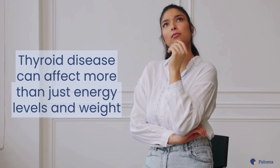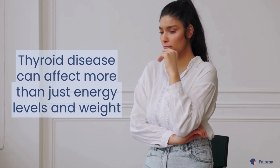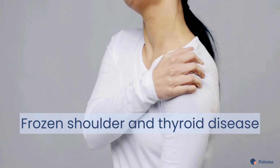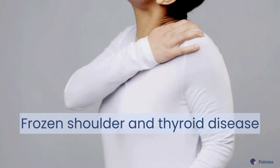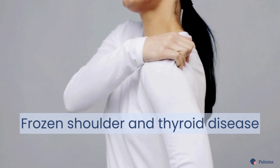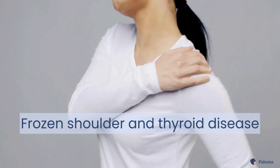Did you know that thyroid disease can affect much more than just your energy levels and weight? Thyroid disease can impact your joints, leading to conditions like frozen shoulder. In this video, we'll explore how frozen shoulder is linked to thyroid disease and what you can do about it.